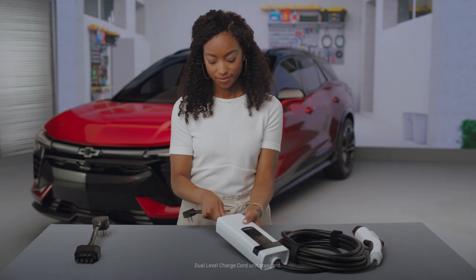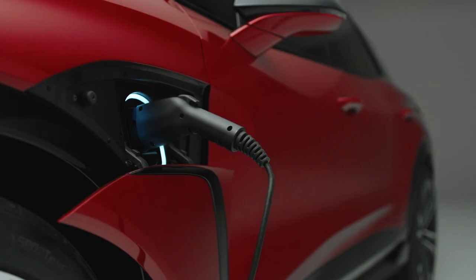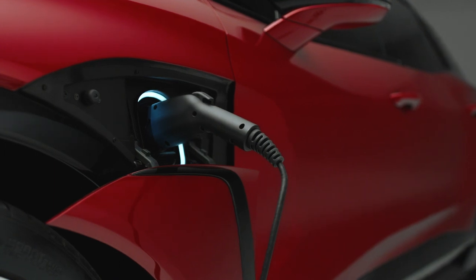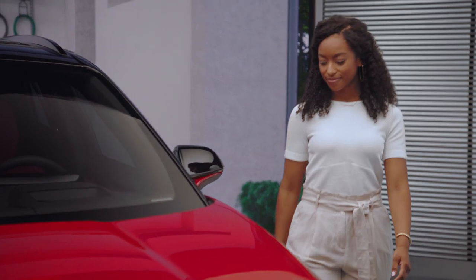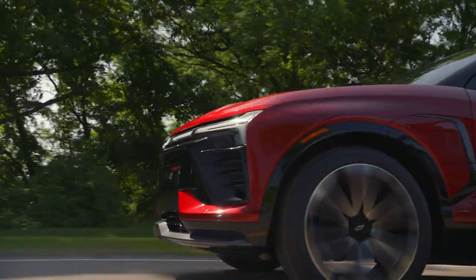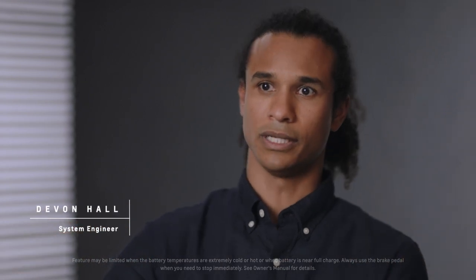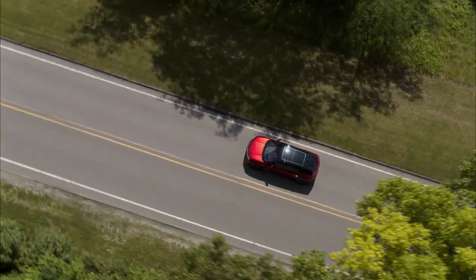The benefit of having the dual cord charge unit is it just gives you a lot more flexibility. There are ways that you can preserve your range without having to plug in, through your drivability and the behaviors that you do when you're driving. The Blazer EV with one-pedal driving and regen on demand means the energy from the vehicle is being put back into the battery pack, allowing you to charge your pack while you're driving down the road as you slow down.